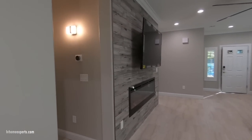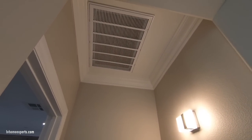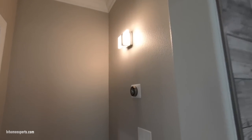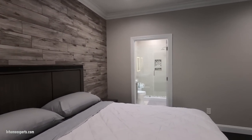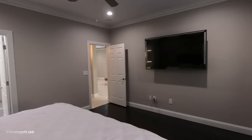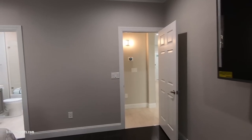Before we hit the primary bedroom, notice the Nest thermostat and above us the return filter — I think these are 20-by-20s and there are two of them. Coming into the primary bedroom, which is listed at 16 by 14, you can see the cladding on the feature wall, which is really nice. The hardwood floors match the other bedroom, with six-inch baseboards, and there's a TV here as well.